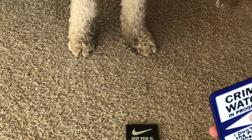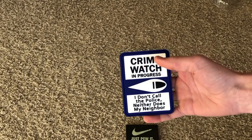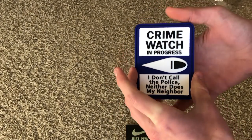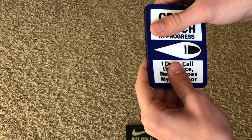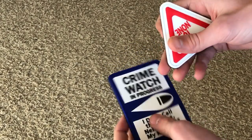This one says 'Crime Watch in Progress — I don't call the police and neither does my neighbor.' That's a funny patch. It is pretty big but still an awesome patch. The quality on these feels amazing on all of these — they just feel amazing quality.